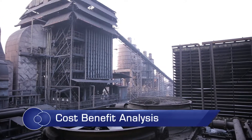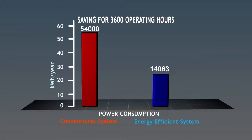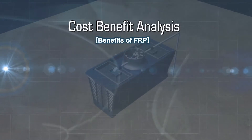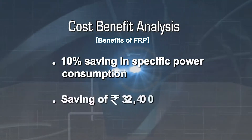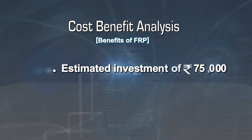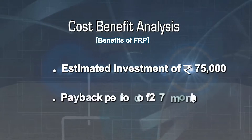Typically, a conventional plant having metal blades with 3,600 operating hours in a year has a specific power consumption of 54,000 kWh. With the use of FRP blades, 10% specific power consumption shall be saved — that is, Rs 32,400 will be saved annually. Thus, for an estimated investment of Rs 75,000, the payback period will be 27 months.